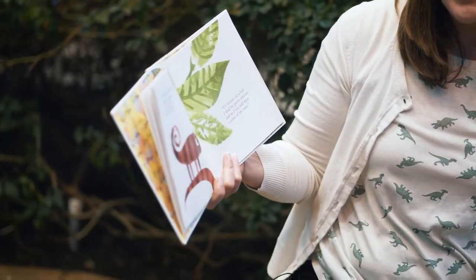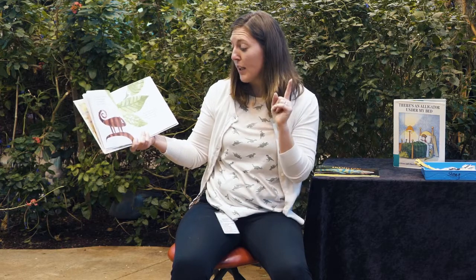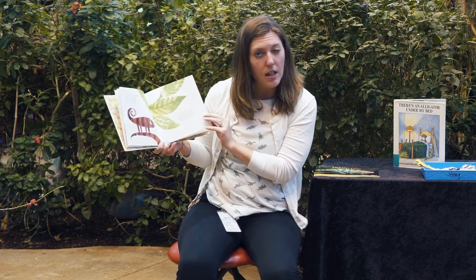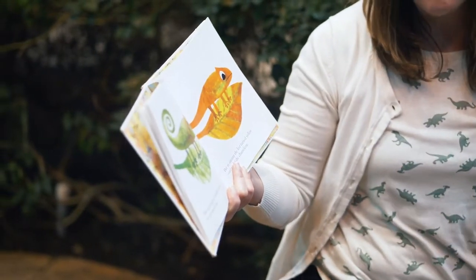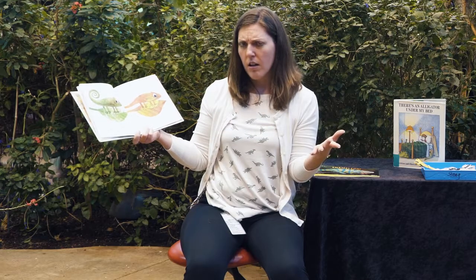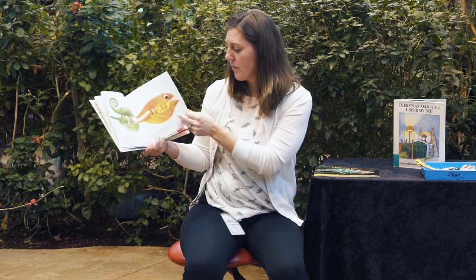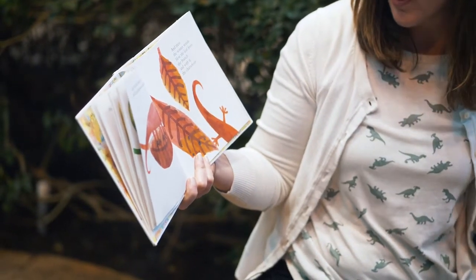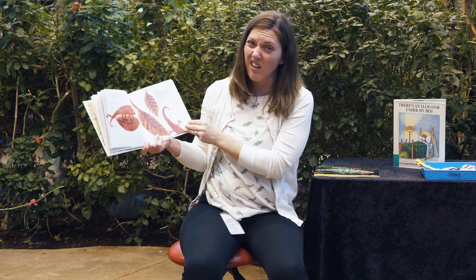One day, a chameleon who was sitting on a tiger's tail said to himself, 'If I remain on a leaf, I shall be green forever, and so I too will have a color of my own.' Do you think that's going to happen? Do leaves stay the same color? Let's find out. With this thought, he cheerfully climbed onto the greenest leaf. And so did the chameleon. Later, the leaf turned red, and the chameleon too turned red. And then the winter winds blew the leaf from the branch, and with it, the chameleon.